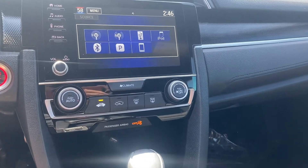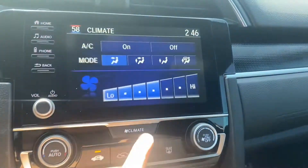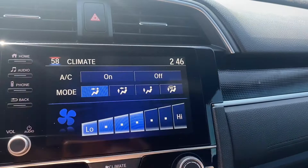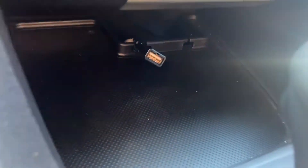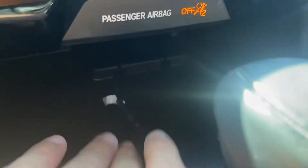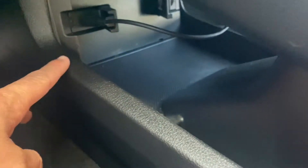Climate controls are just down below that. You push this button and it'll pull up all of your climate controls — you can change the mode and the wind speed. The inputs are down here: you get your USB on the left and on the right you do get a 12-volt socket. You get these little latch things to put the wires through to make it easier.